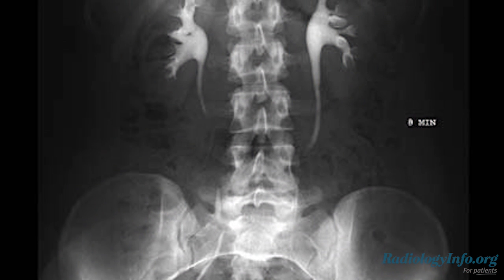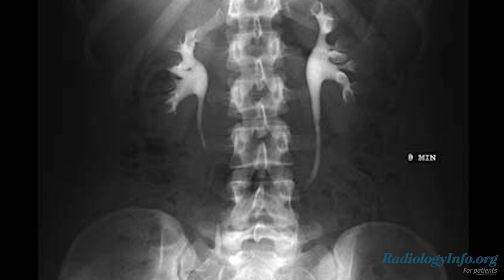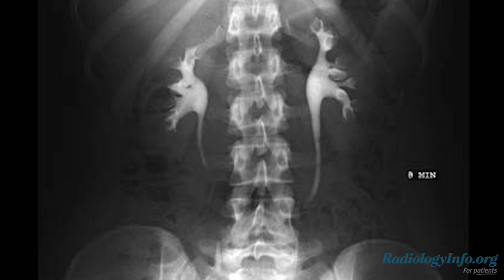I'd like to talk with you about intravenous pyelogram, or IVP. IVP is an x-ray examination of the kidneys, ureters, and urinary bladder that is used to evaluate your urinary system's functions and assess any abnormalities.